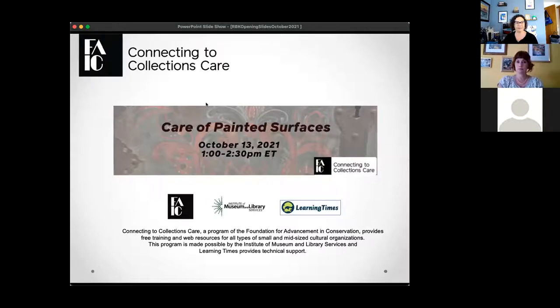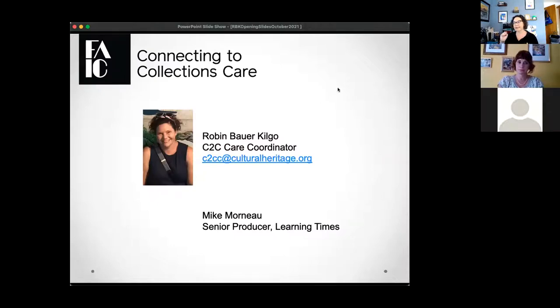Welcome everyone to this Care of Painted Surfaces C2C Care webinar. My name is Robin Bauer Kilgo, I am the C2C Care Coordinator. I'm going to run through a couple of quick slides before we start today, and then hand it over to our presenter. We also have Mike Morno, our senior producer at Learning Times, here to answer any technical questions in the chat.